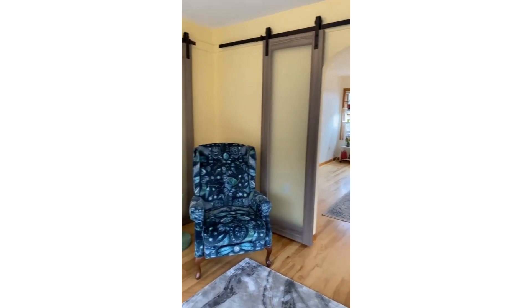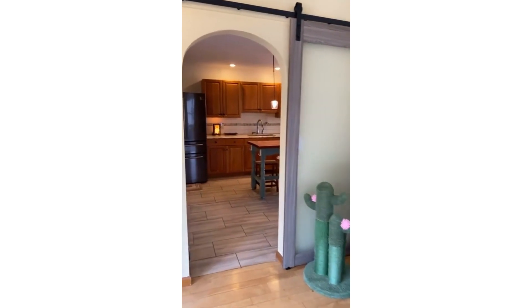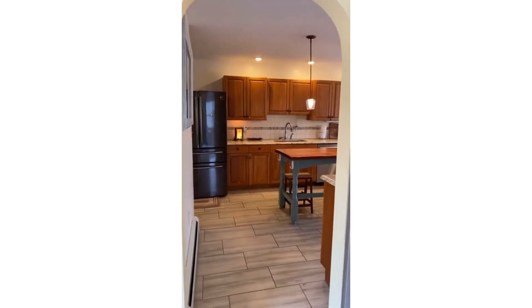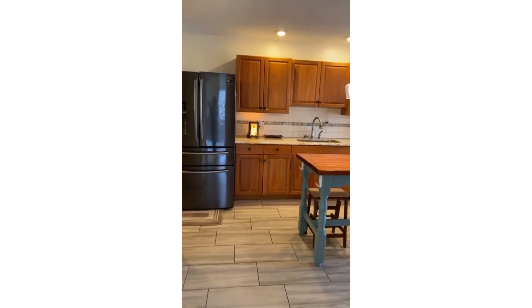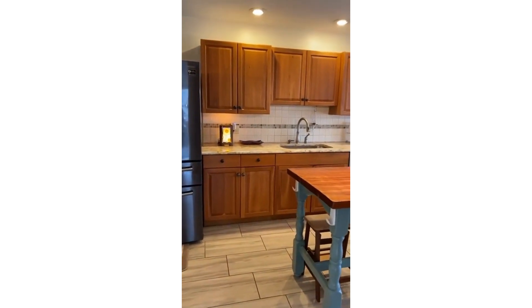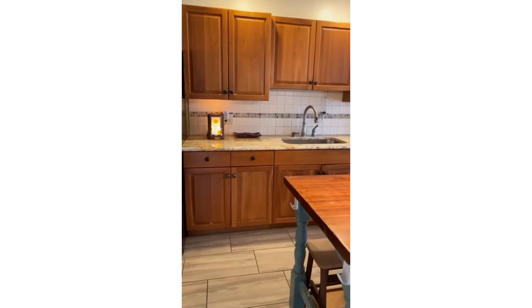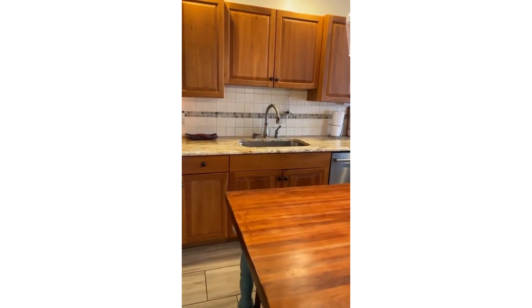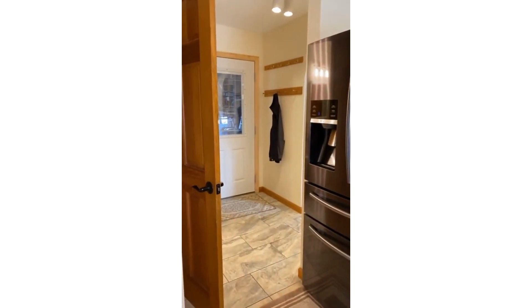Coming back around the corner into the kitchen — off the kitchen we have a powder room bathroom as well as laundry on this floor. Let me show you the mudroom; there's plenty of space there.